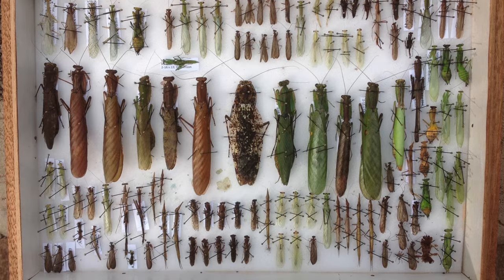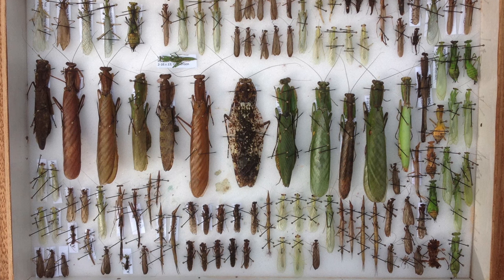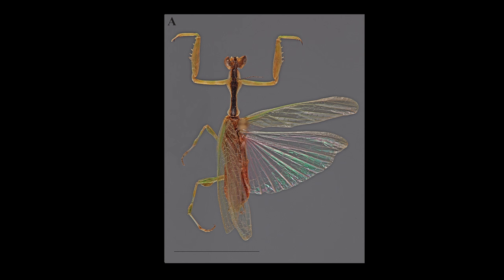We collected 739 praying mantis specimens, which is a pretty significant number. That constituted 28 new species records for Rwanda and 20 new records for the region. We collected DNA from all of these specimens, and they now reside at the Cleveland Museum of Natural History.